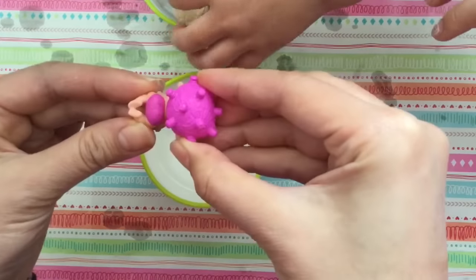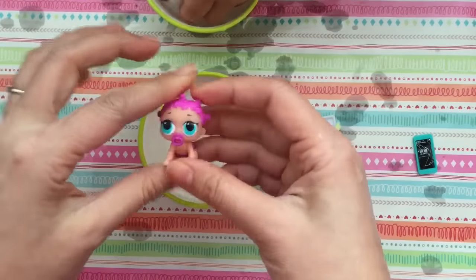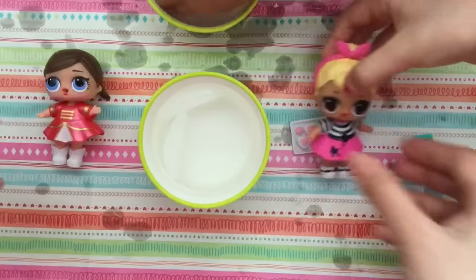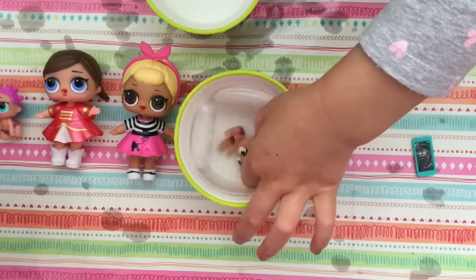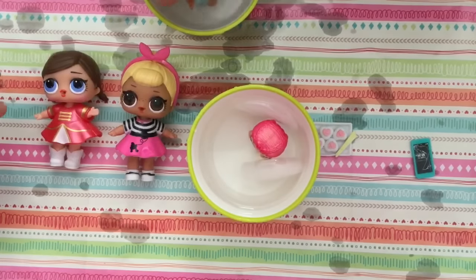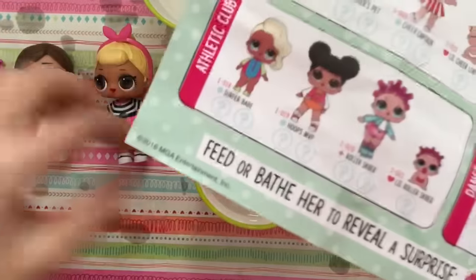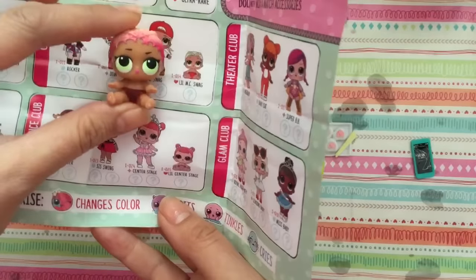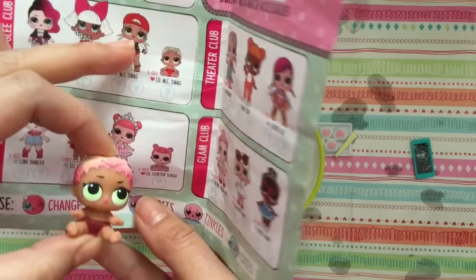So let's look at all of our LOL dolls. This one is Majorette. This one is Majorette. This one is Sis Swing. Sis Swing. And then I need to look up the names for the other ones. This one is Little Mac Swag. This one's Little Roller Skater - I guess she has an older sister that's Roller Skater. And this one's Little Roller Skate. And then this little baby over here is Little MC Swag. And there's an MC Swag. This is MC Swag's hat.